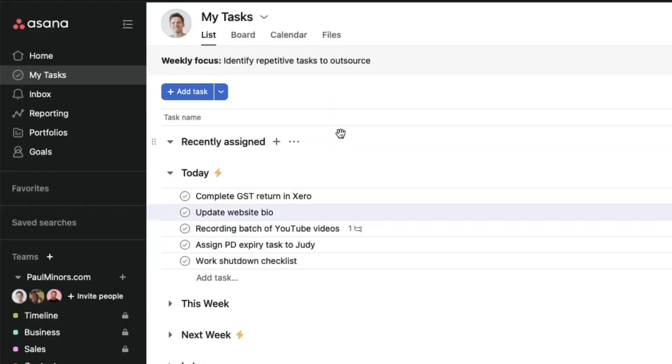Even though, as the name suggests, this is your weekly focus, I've been using it in a slightly different way. I like to think of the weekly focus almost as like a sticky note that is pinned to the top of my Asana, whether I'm on the desktop version or if I've got Asana open on my phone. It's kind of like a nice reminder of something important that I want to keep top of mind.